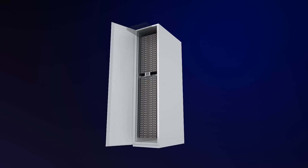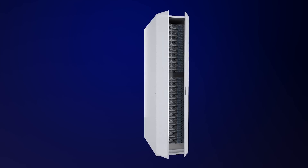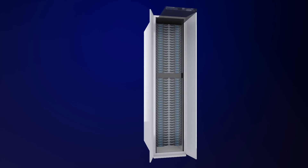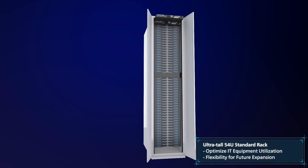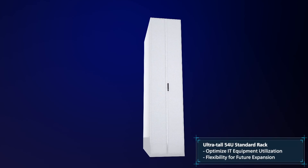At FDC2, our customers can reduce the total cost of ownership by housing extra IT equipment in the same rack without worrying about reliability and stability. Our extra-tall 54U racks also enable customers to largely optimize the utilization of their IT equipment.